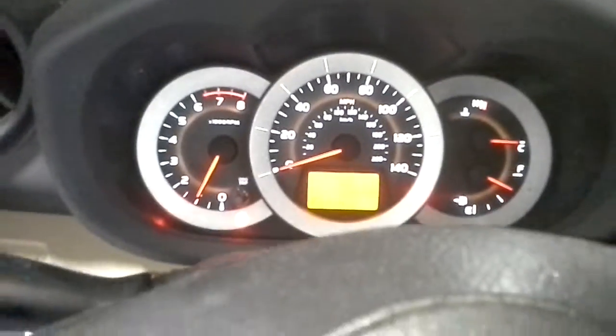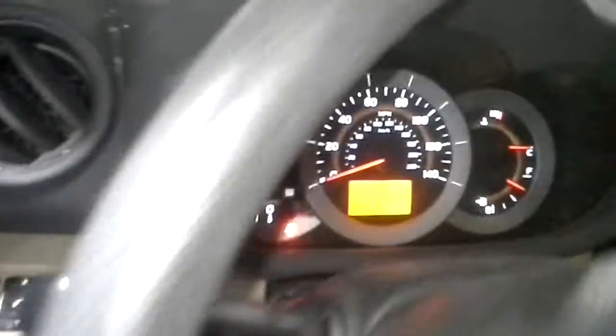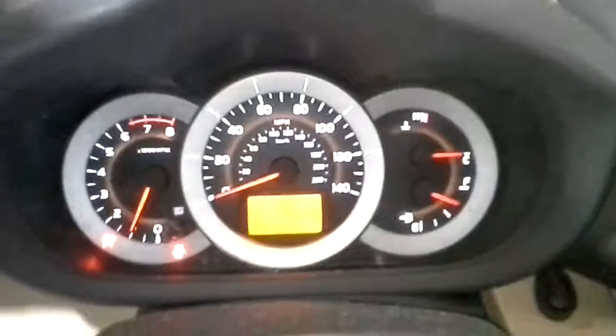Let's see if we can get the miles to come in here and figure out if you can see them. You can kind of see them if I get it out of the glare — 118,210.